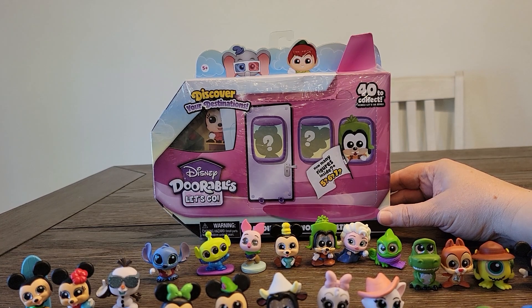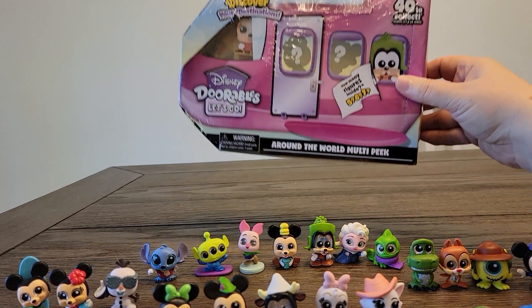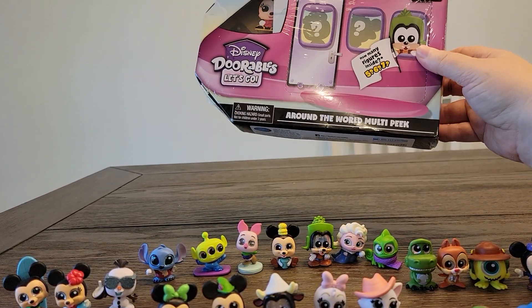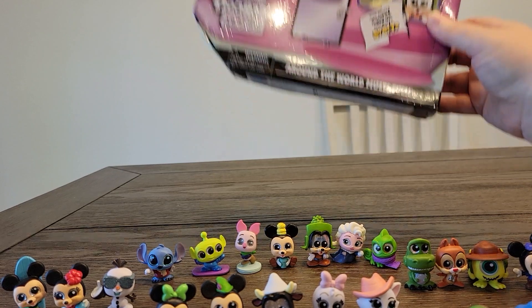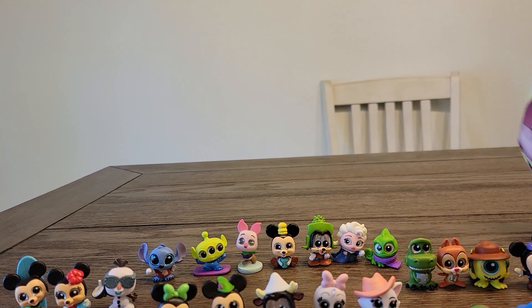Hey guys, welcome back to another Disney Adorables Let's Go Around the World Multi-Pack Opening. We've opened quite a few of these packages already, and these here in front of us are the ones that we've gotten so far.